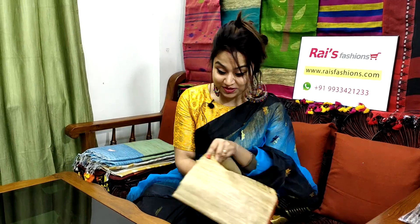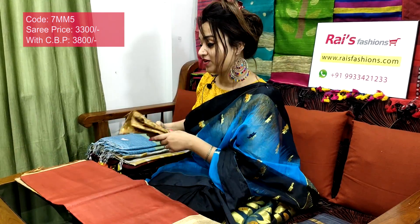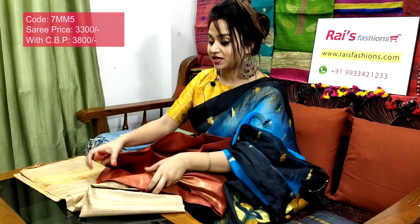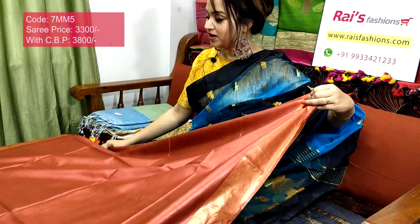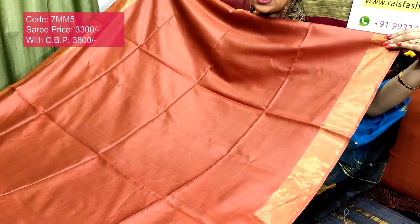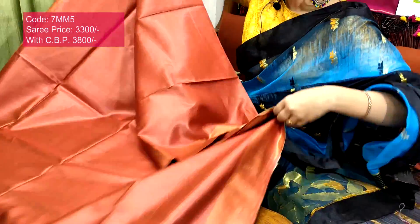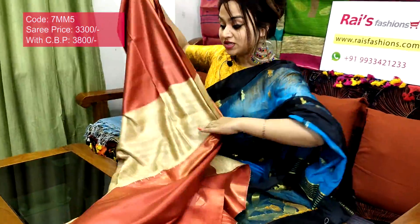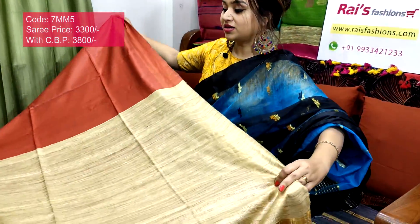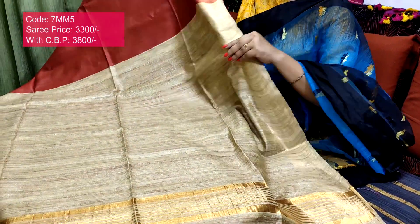7mm5 is the sari code, 3300 is the sari price. Very beautiful — premium quality pure handloom tasar gicha pallu with golden zari border. Smart, beautiful, elegant looks. Full body part: brown maroon set with golden zari border. The pallu also features contrast color gicha threaded weaving with golden zari stripes at the pallu end — very smart and exclusive.